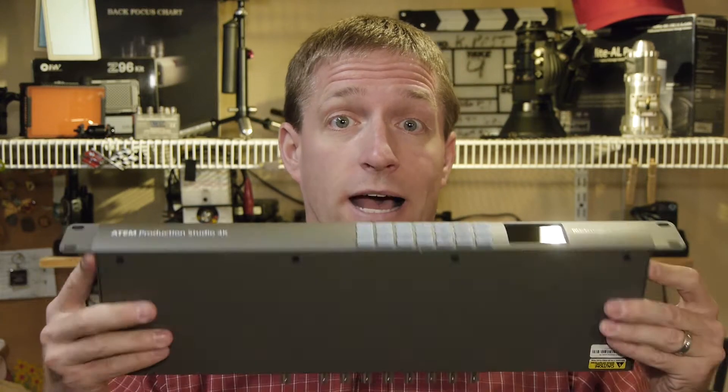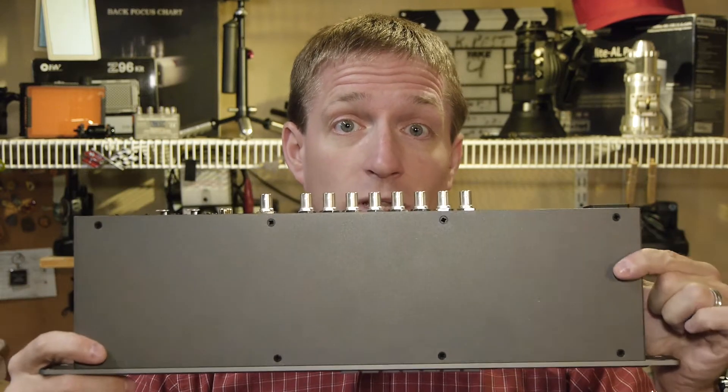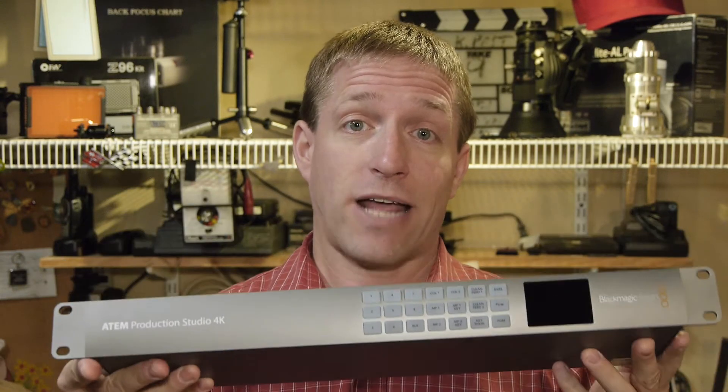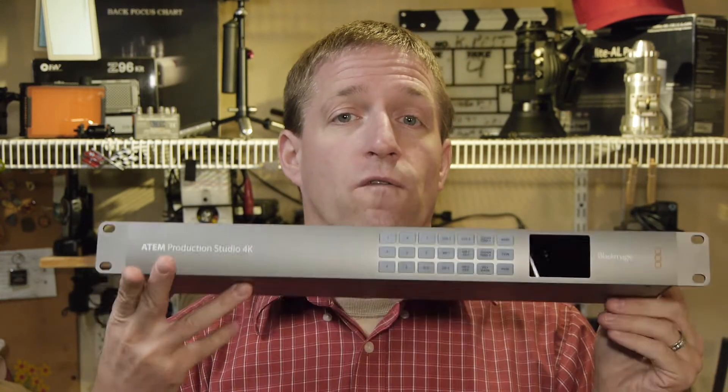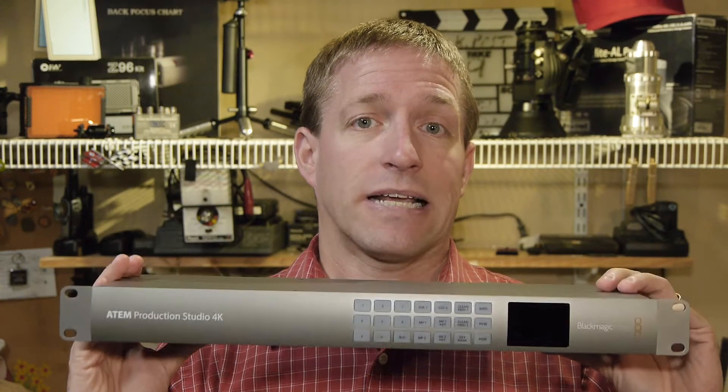They're becoming more affordable, and there are a lot of them out there. I set a price limit of around five thousand dollars and less for these video mixers. One of the really hot items out there at a very affordable price is this little guy — it fits what used to fill an entire production truck into one little device. This is the Blackmagic ATEM Production Studio 4K: eight inputs, HDMI, SDI, multi-viewer out, audio in, audio out, embedded audio. The capabilities of this thing are amazing for the price.